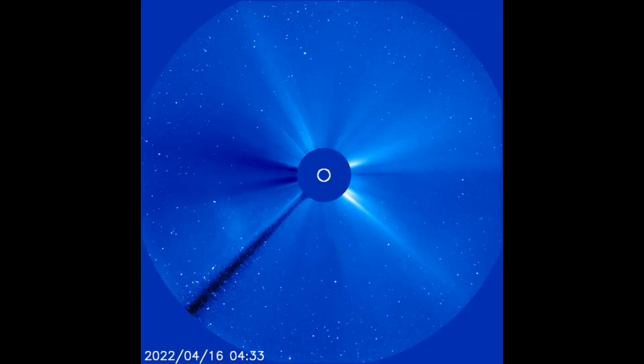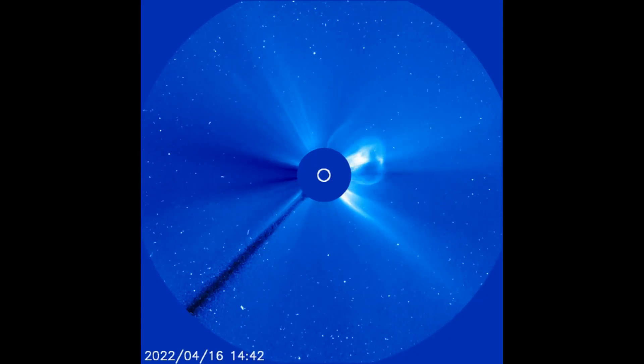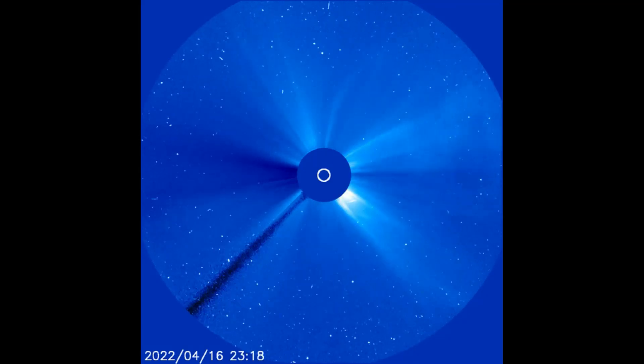On the LASCOC3 filter, the CME can be observed expanding out through space — a smoke ring CME on the left side of the Sun.